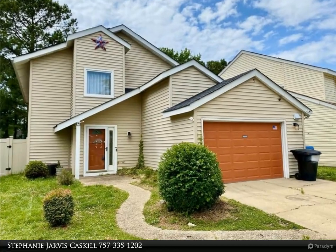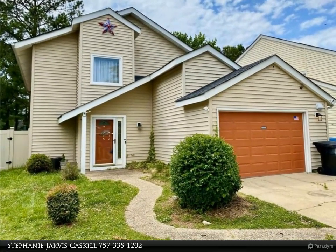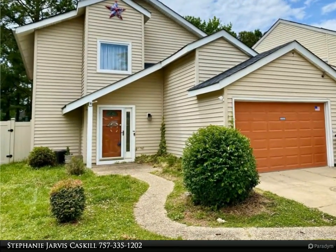This Berkshire Hathaway Home Services Town Realty property video is presented by Stephanie Jarvis Caskill.